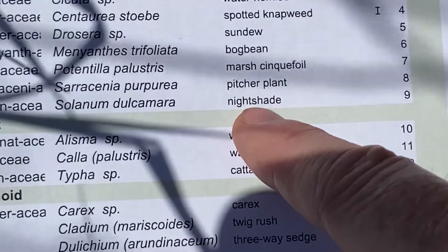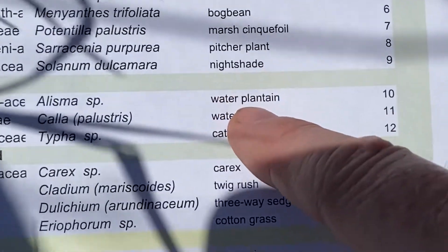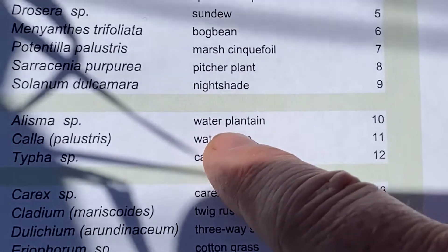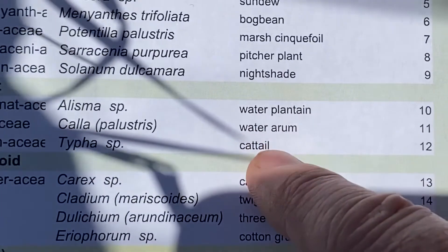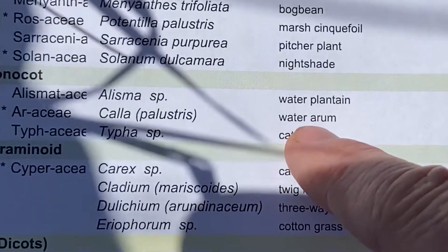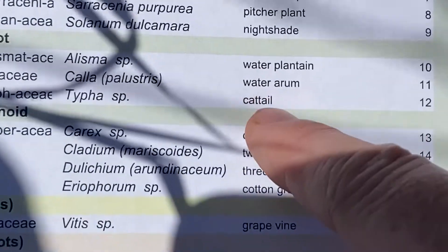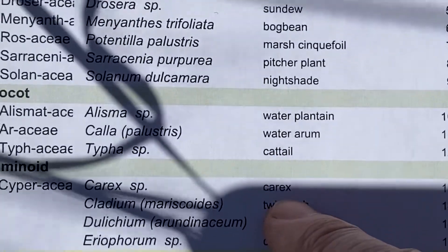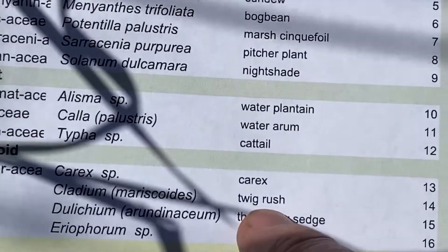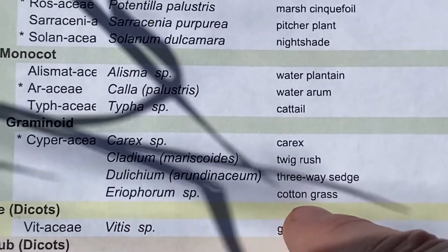We saw a good pitcher plant. I did not point out the nightshade — there was some there, but it wasn't big enough. We didn't see alisma. We saw lots of water arum. I was bummed that we didn't have the good spathe and spadix, but the online pictures show that. There was cattail — I didn't really point it out. I didn't point out any carex, but we've seen lots of sedges. I didn't point out cladium or delichium.